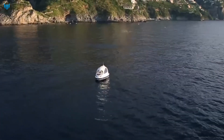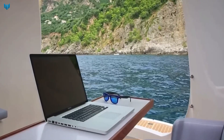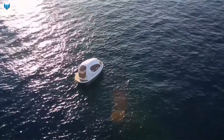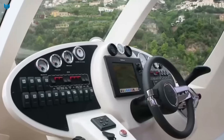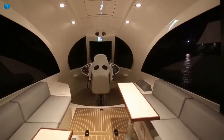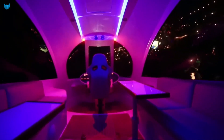The Jet Capsule is equipped with a variety of features that make it a luxurious and comfortable way to travel. It has a spacious interior with a comfortable seating area, a bed, and a bathroom. The Jet Capsule also has a kitchen with a stove, refrigerator, and sink — a perfect vehicle for people who want to enjoy the best of both worlds.